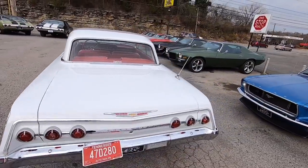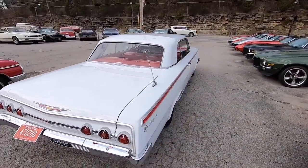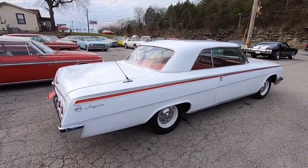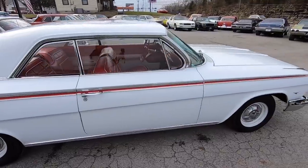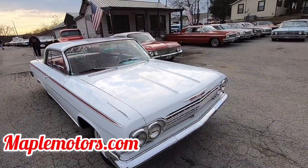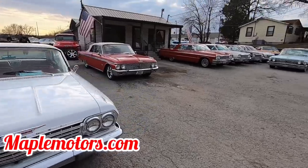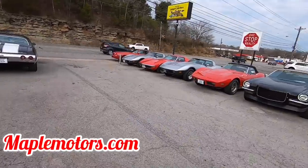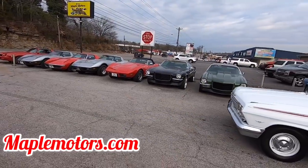What I like to do up here is a little test drive — point out any kind of flaws that I can find. That way you know exactly what the car is about before you make the drive down here. We're located in Hendersonville, Tennessee, about 15 minutes north of Nashville. You can check our website out at MapleMotors.com. We've got plenty of information, all of our cars in inventory with 100 detailed pictures, financing information, and shipping information.